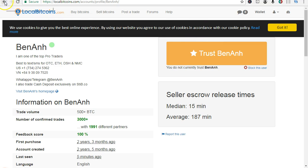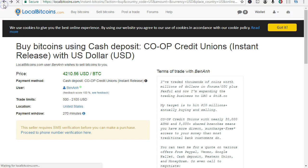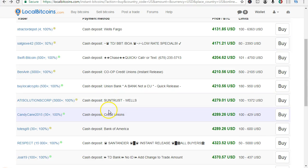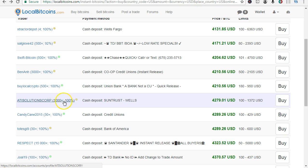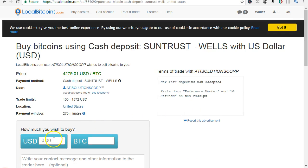We'll have a look at a few other options. Come back up, hit the back button. SunTrust, Wells — 3000 transactions, 100% trust rate. Hit the buy button: how much do you wish to buy?